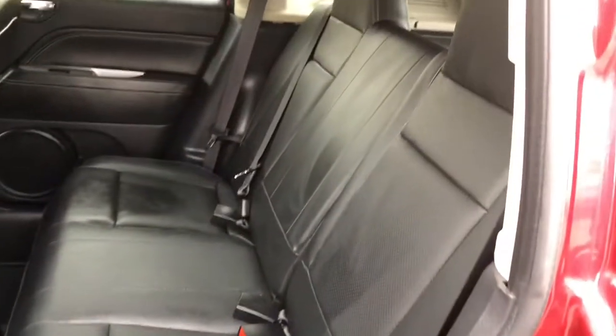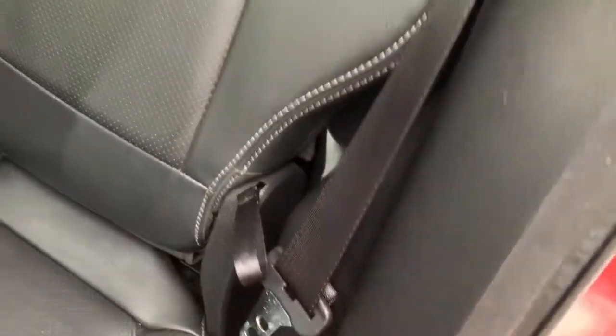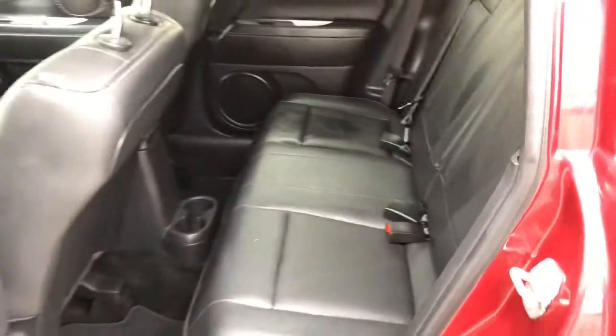Heading into the rear, it's equipped with that same trim as the front — black leather seats. There are cup holders between the feet of the rear passengers, and the seats fold down with one easy pull of that little handle.